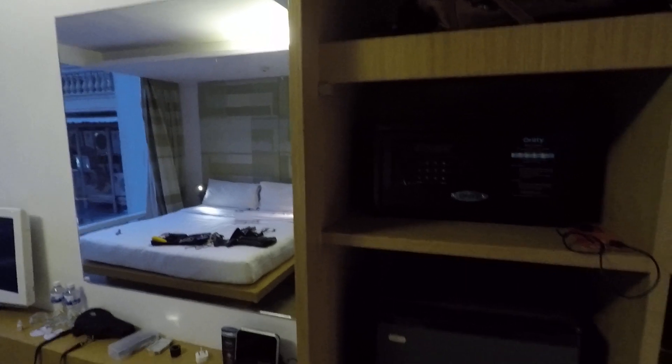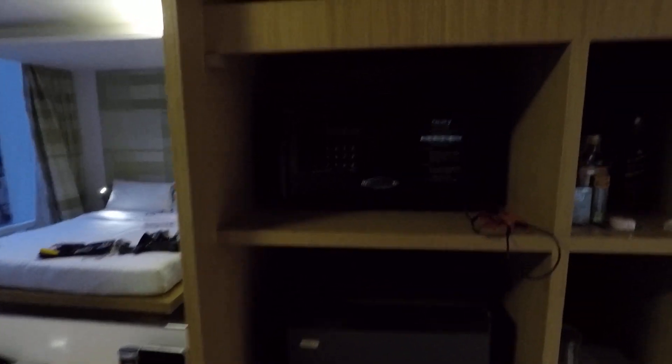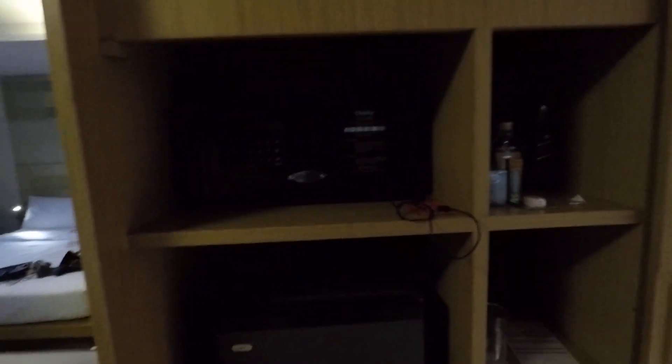Loads of big presses and everything. Your mini bar — you have to pay for everything in the mini bar, the list is there. Free coffee and free water. There's your safety deposit box and as you can see, plenty of storage.